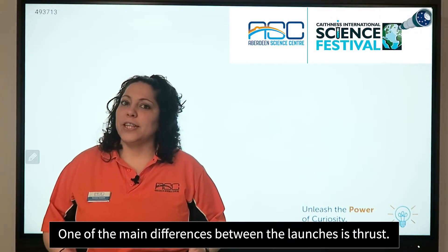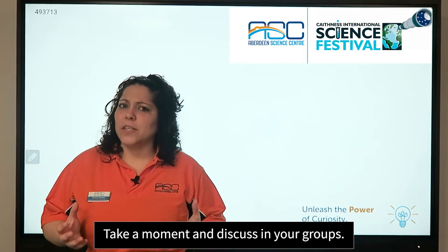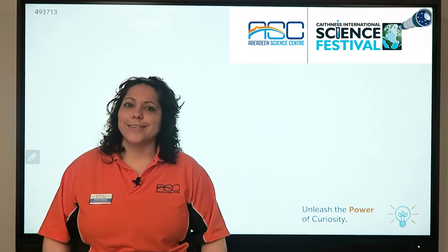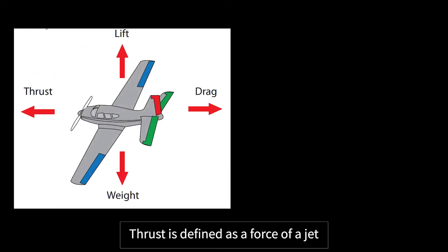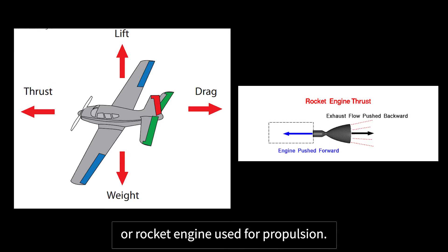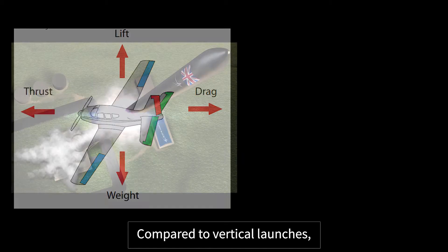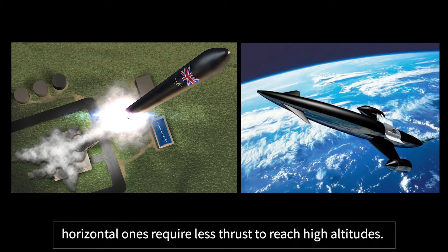One of the main differences between the launches is thrust. Take a moment and discuss in your group: what do you understand by the term thrust? Thrust is defined as the force of a jet or rocket engine used for propulsion. It is a sudden or violent push in a specified direction. Compared to vertical launches, horizontal ones require less thrust to reach high altitudes.